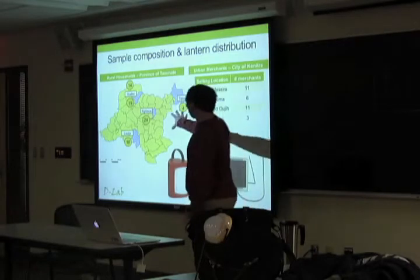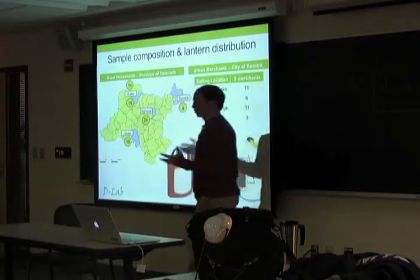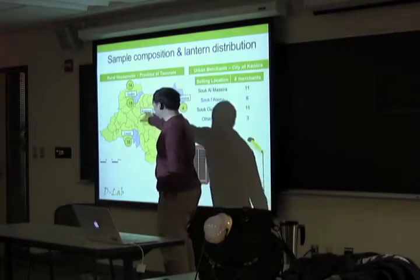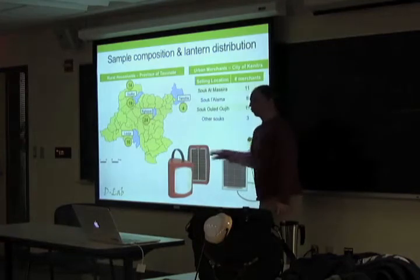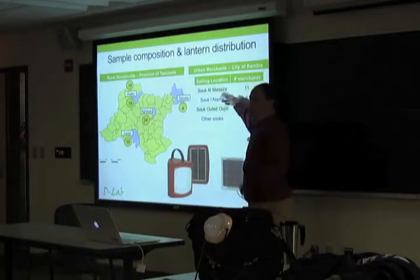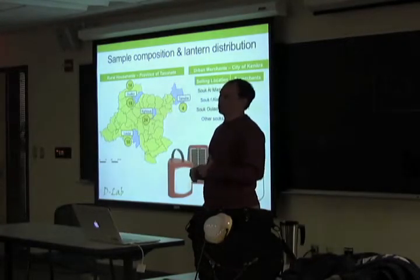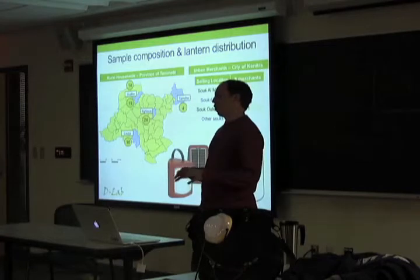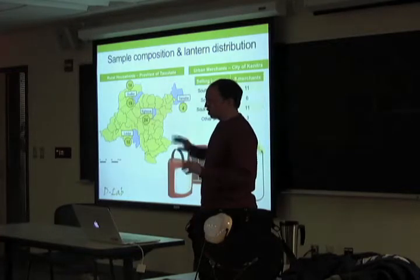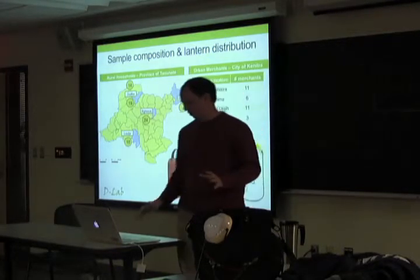The sample composition: this is one province within Morocco. We had five douars — small communities within that region — with a given number of households each receiving a light. We gave out two models, 50% each. We also had different souks — weekly markets in urban areas — that received these lights. This gives a rough idea of the sample. The upcoming slides have a lot of data; I want to show the type of work we did without drilling down on the actual numbers, but please feel free to ask questions.